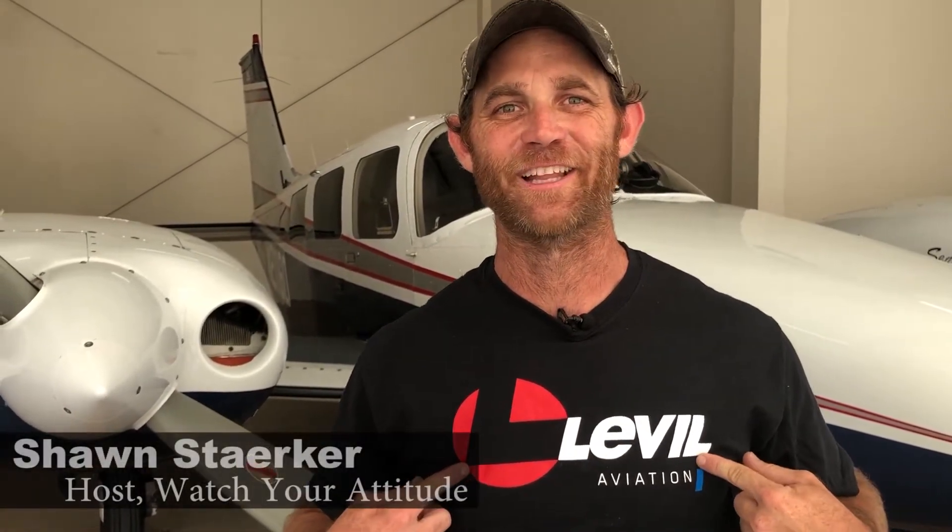Hey guys, what's going on? Sean Starker here, Watch Your Attitude, sponsored by LaVille Aviation. And recently at Sun and Fun, I had a chance to catch up with Matt Quinn of Starlight Aerial Productions. They're the ones that did that awesome drone show on Wednesday and Saturday night. If you guys didn't see it, I'm going to put some links down in the comments so that you can check them out.